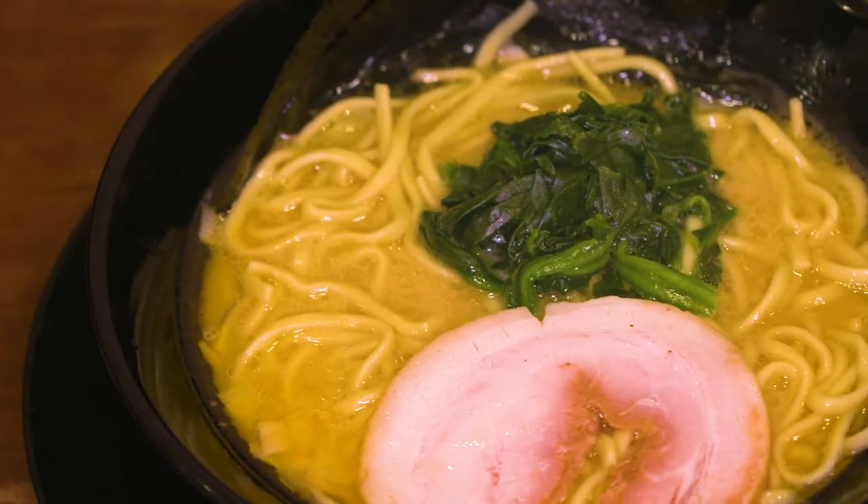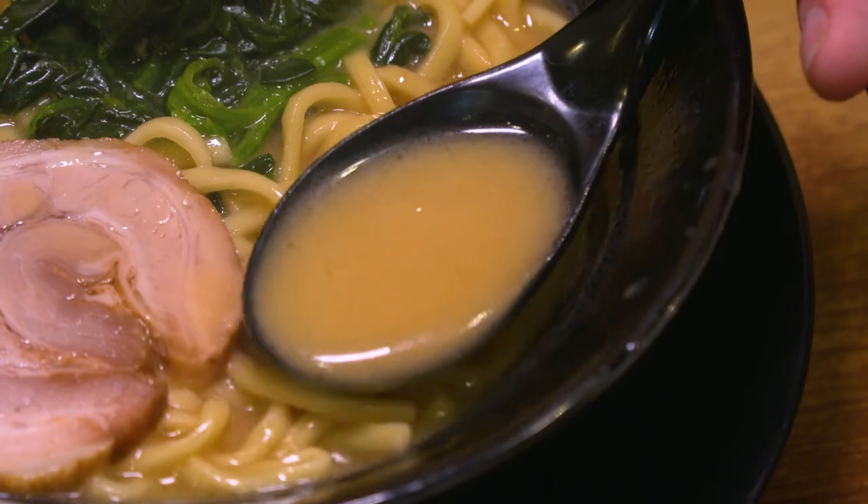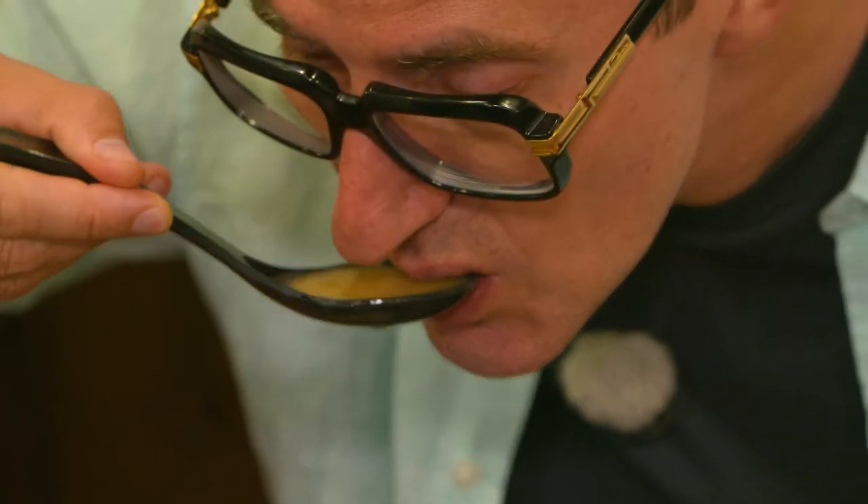Wow, looks great — the soup looks really thick and the smell is intense. That soup is a really, really rich tonkotsu soup, but then it's got that punch from the soy sauce.